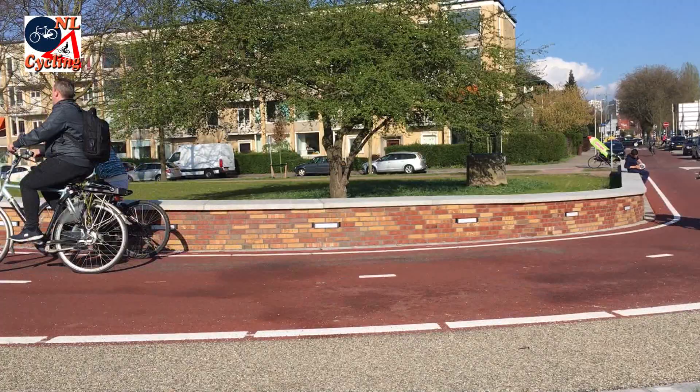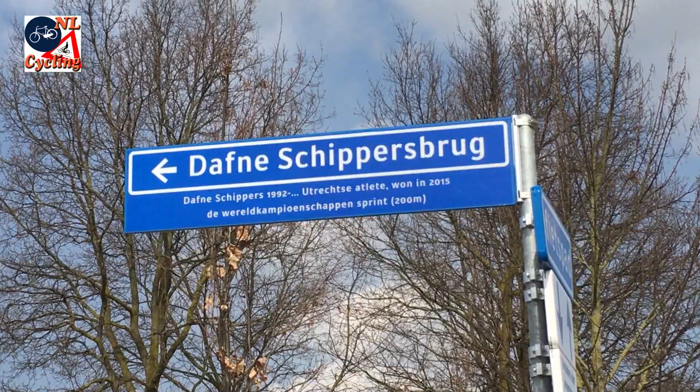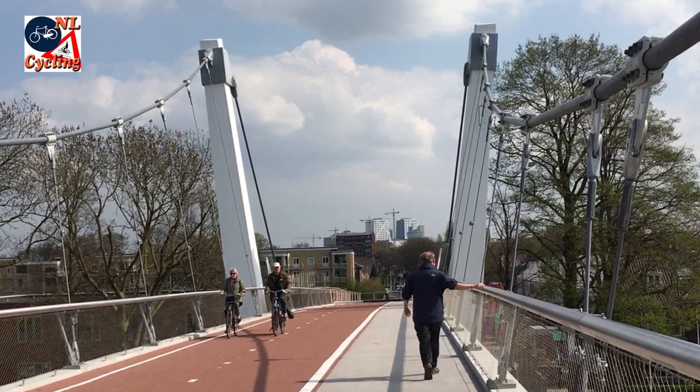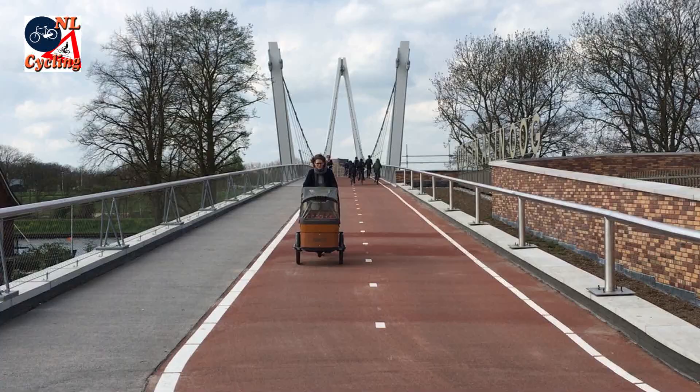The city of Utrecht expects that 7,000 people will cycle across the bridge every day, many of whom will be children cycling to school. That makes the Daphne Schippersbrug a very important connection in the Utrecht cycling network.